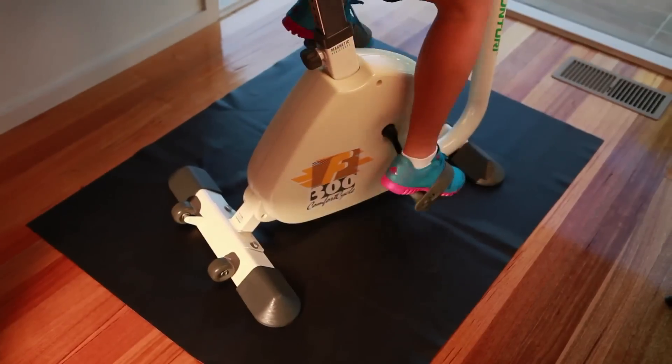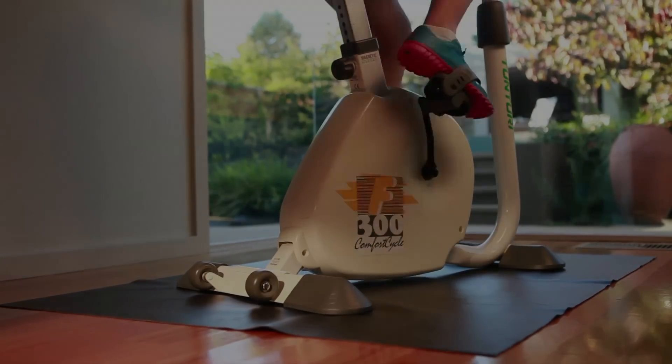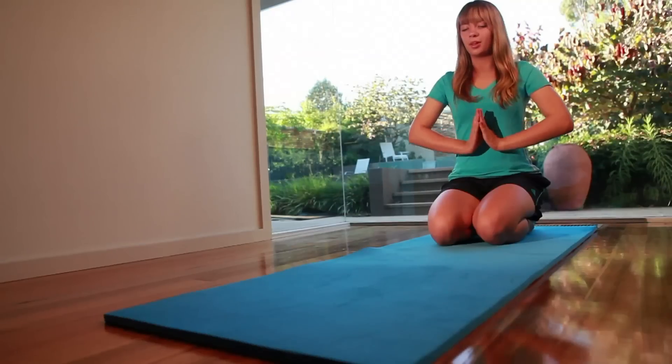To keep things from moving, like an exercise bike, a work mat is a good idea. Speaking of fitness, did you know Clark Rubber also offer a range of yoga mats?